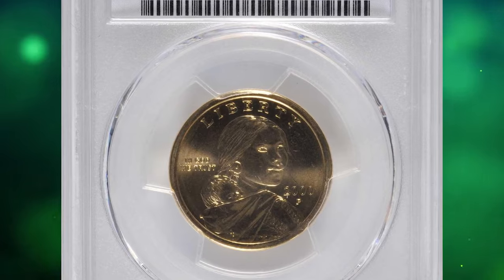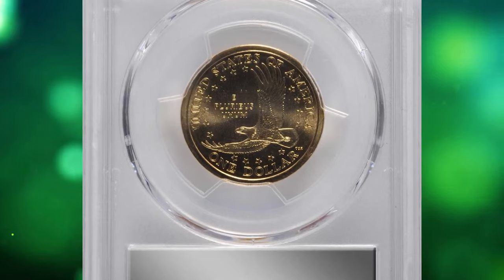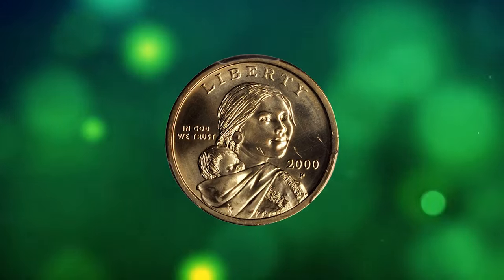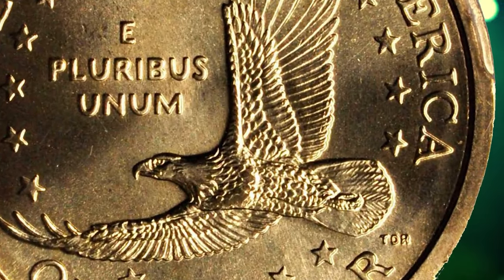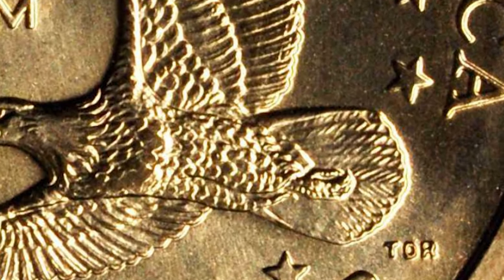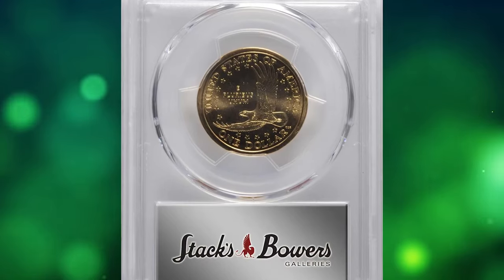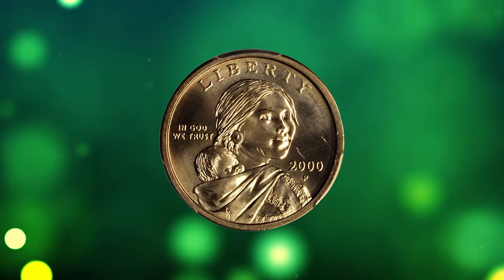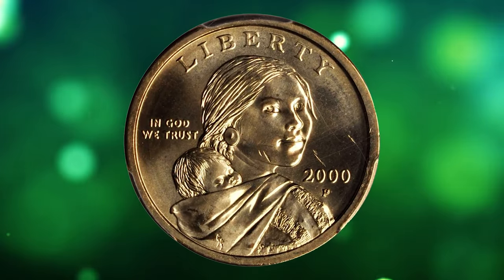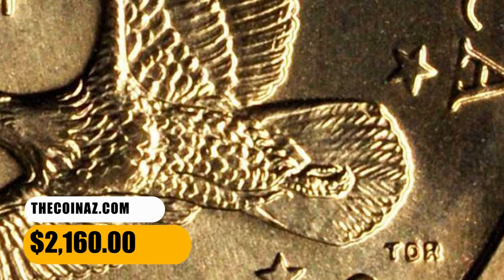Number 9. This is a 2000-P Sacagawea Cheerios dollar in MS66 condition. According to Stacks Bowers, a premium gem example of one of the most fascinating and rare modern varieties in existence — this frosty piece has surfaces free of spots, toning, or handling. Early in 2000, General Mills, makers of Cheerios breakfast cereal, coupled with the US Mint to place new Sacagawea dollars in boxes of their cereal. Some 10 million boxes of Cheerios were part of the promotion, each containing a newly minted Lincoln cent, and another 5,500 boxes also contained a 2000-dated Sacagawea dollar. This MS66 gem with enhanced tail feathers ended up selling for $2,160.